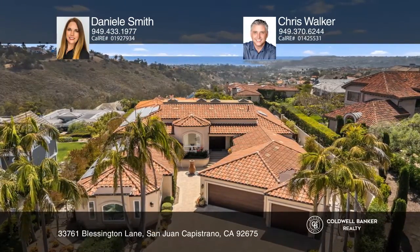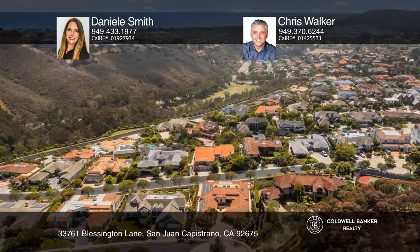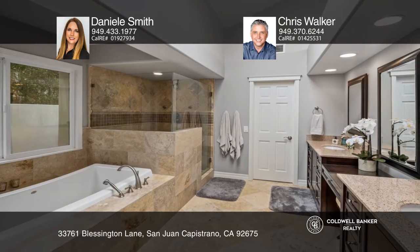Welcome to this single-level, five-bedroom, four-and-one-half-bath home with its open-concept floor plan and spectacular ocean views. Perched high in a guard-gated community, this home completed its remodel in 2017.